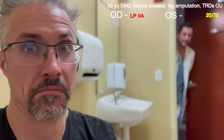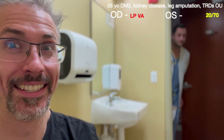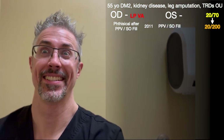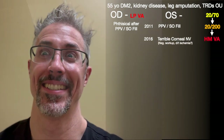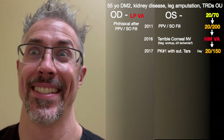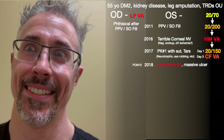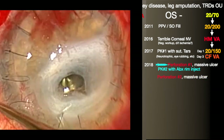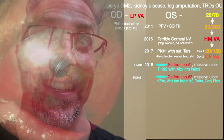Do you remember that K-Pro Gundersen flap case? It took forever to get his A1C down from 16 to 7 — leg amputation, TRDs OU, blind OD. After PPVSO film, OS fell from 20/70 to 20/200 and he left for five years. Then his cornea looked like this — probably severe ischemia. We agreed to do a PK and tarsorrhaphy and he saw 20/150 for just two days. But bad nerves and rubbing led to a massive perforated ulcer, cured by emergent repeat PK with rim injection. Then he had another perforated ulcer on vacation — K-Pro with rim injection, glaucoma tube, and Gundersen flap, which made him stable.